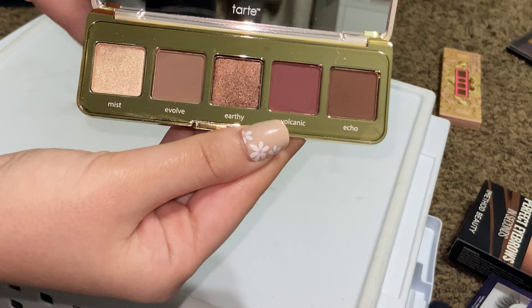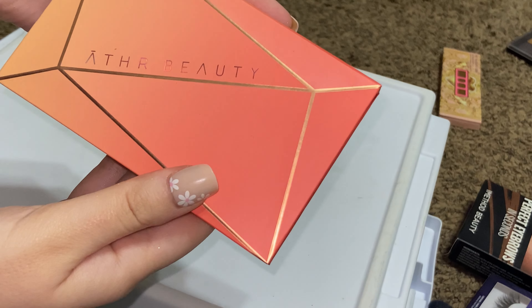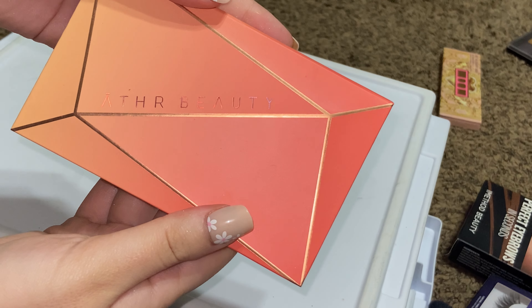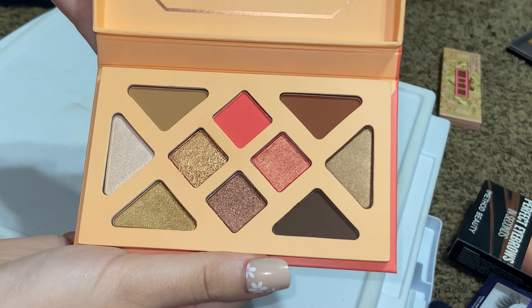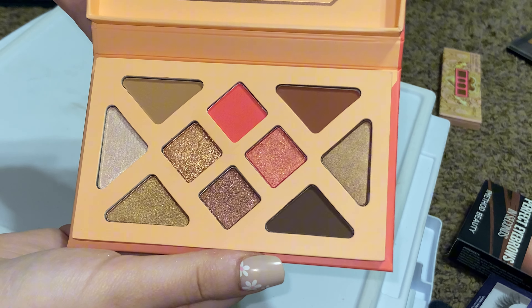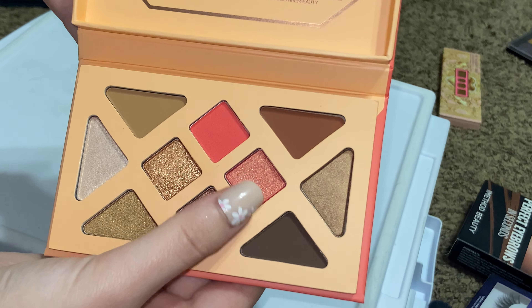I have a little Tarte palette — the Glamazon To Go. Really pretty, just a neutral travel palette. Desert Sunset palette by Aether Beauty — really pretty. I don't know how much use I'll get out of this, but I'm going to try to use it a little bit because I really like this gold and this peachy shade, so I'm going to see how much I use it.